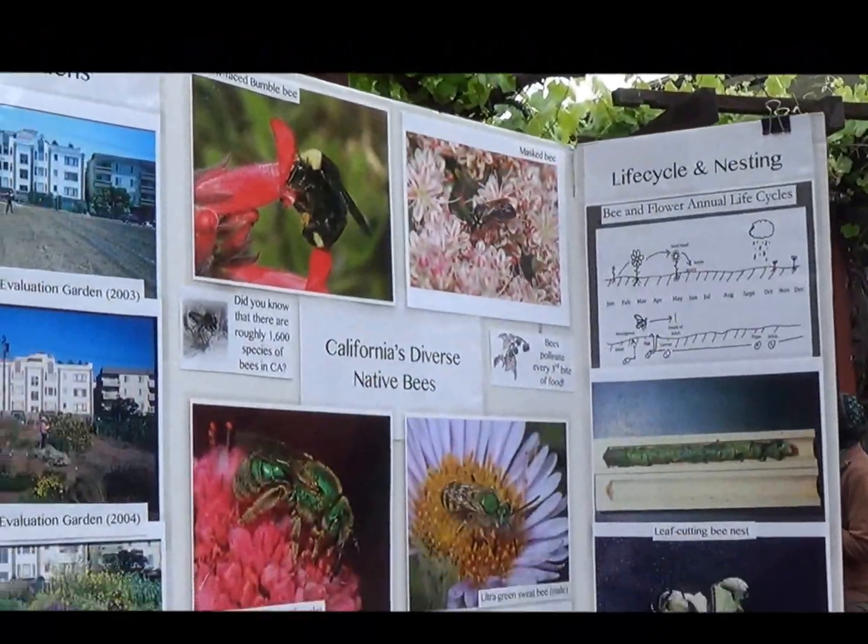But they're gorgeous. They come in all different shapes and sizes — we have blue bees, green bees, bees this big, bees this big. So they're really fascinating, and they're a very vital part of our ecosystems.